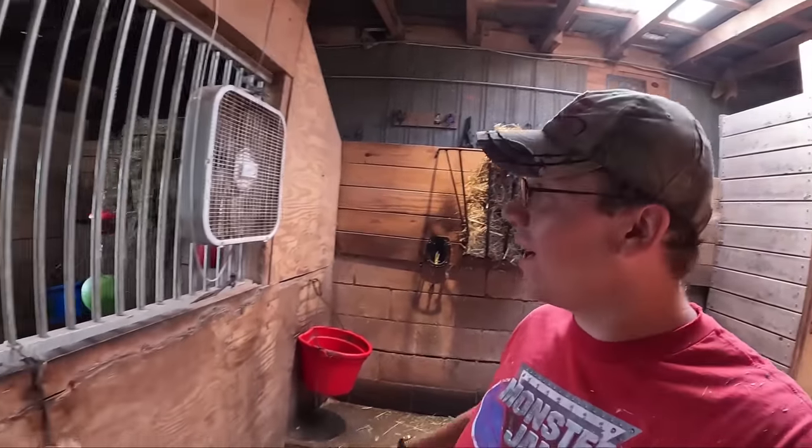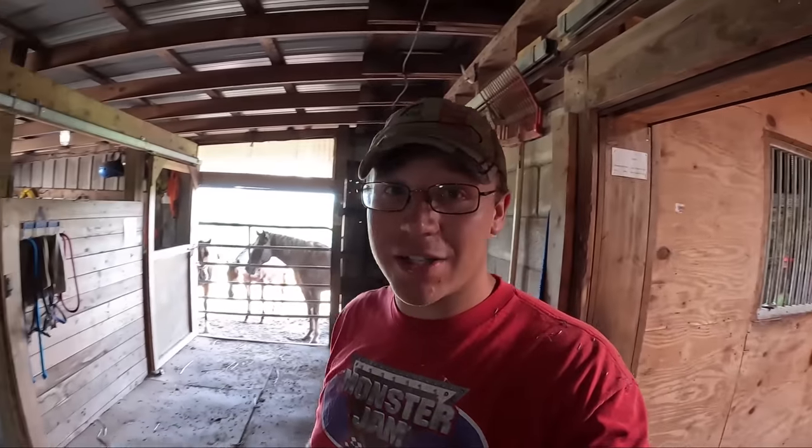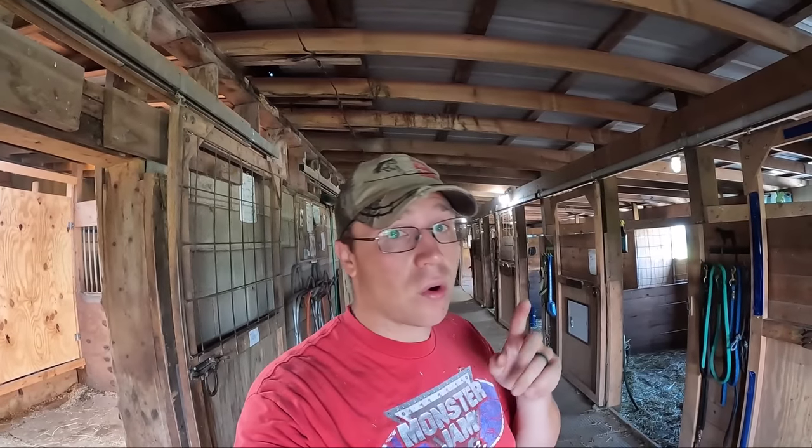Tucker's got his hay, Samson's got his hay — all the horses have hay. There's only one slice, or flake — I really like the word flake, I think I might start using that more — of hay left, and that's it. So we're going to continue the conversation on hay in just a little bit.